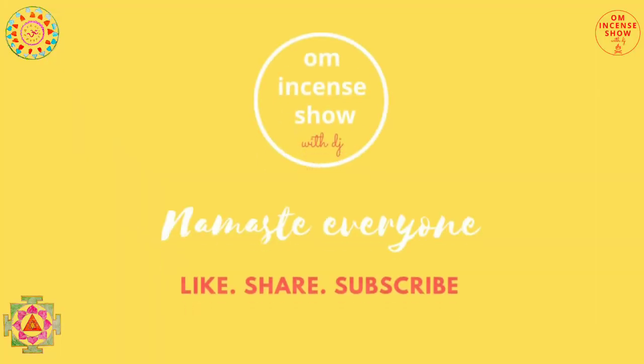Namaste everyone and welcome to Om Incense Show with TJ, a show that helps you increase your incense quotient. If you are an incense enthusiast consider subscribing. Today we have yet another best seller from Cycle.